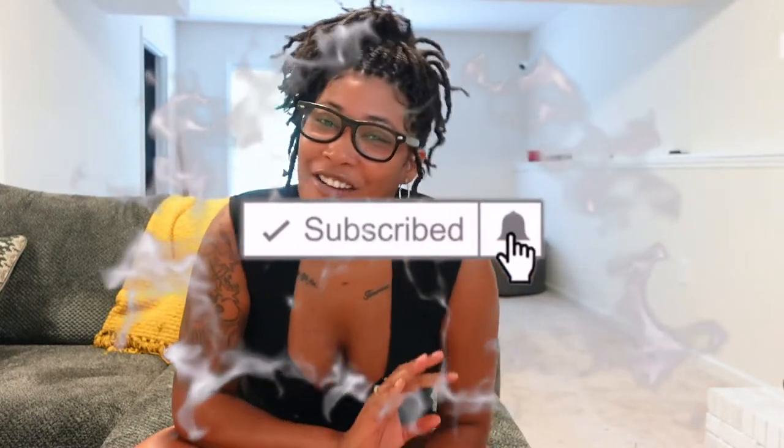Hi guys, it's your girl Lena and welcome back to my channel. Today's video is going to be a Shein maternity clothing haul. I'm pregnant and I'm so excited! It's approaching the summer months so I needed some new clothes, besides the fact that I couldn't wear anything from my not-pregnant clothes anymore. So I went ahead and ordered some things from Shein and I'm super excited to try them on today on camera.